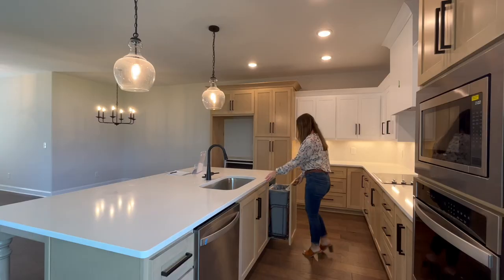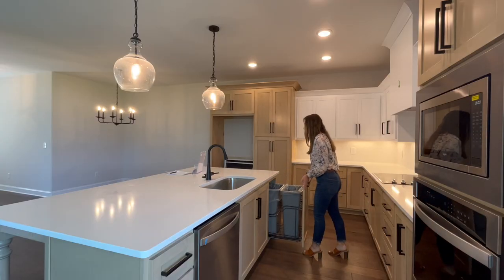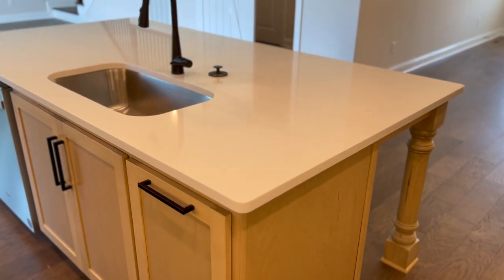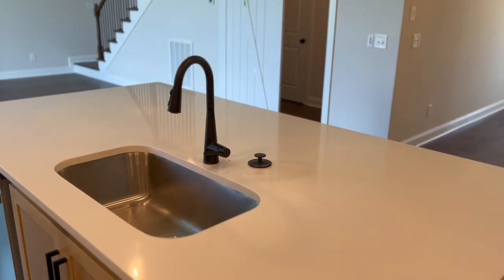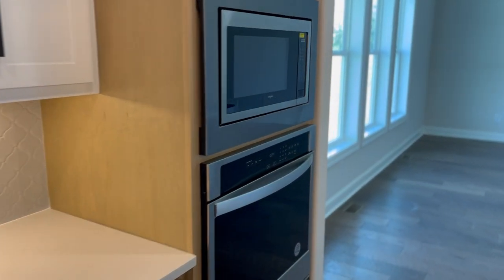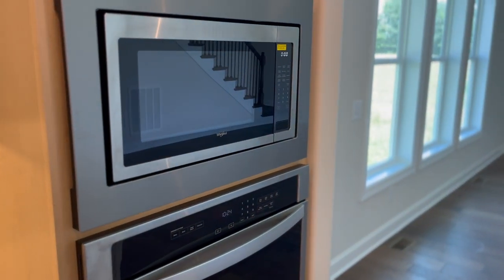When they designed this home, they really thought about how you work and function in the kitchen. You have a trash can pull-out right by the sink, a dishwasher on the other side, and a large kitchen island perfect for entertaining. I also love the fact that the microwave is at a reasonable height — one of my biggest pet peeves is when microwaves are too low or too high. And of course the hood vent is a great upgrade to have.